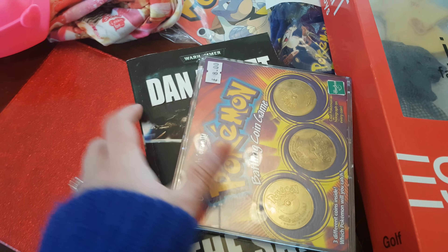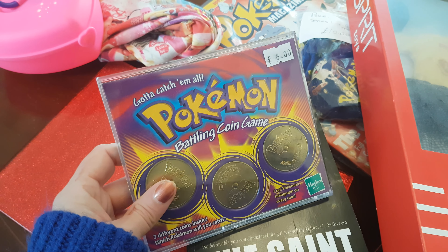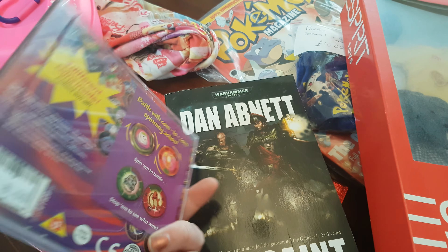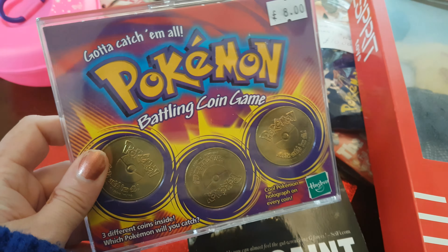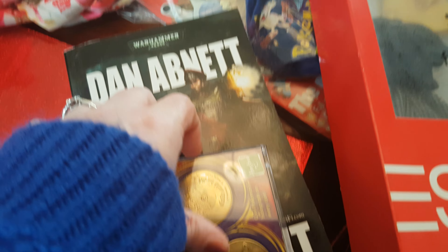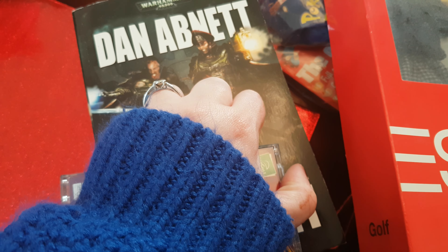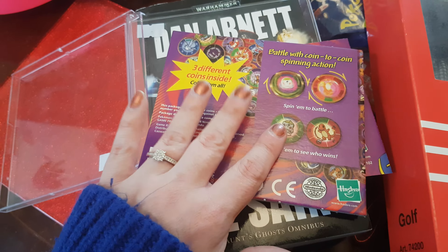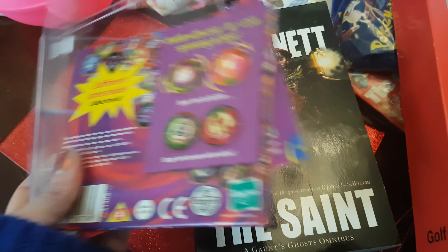So next up we have these Pokemon battling coins — gotta catch them all! These are Nathan's, not mine, so I don't really know much about these. But I know that he was very excited to get them. It looks like a CD — I thought he'd got a CD and he was like, no no it's not a CD. So you get these little coins and they're so cool, in really perfect condition as well. He loves collecting all things Pokemon, so he's very excited about that.